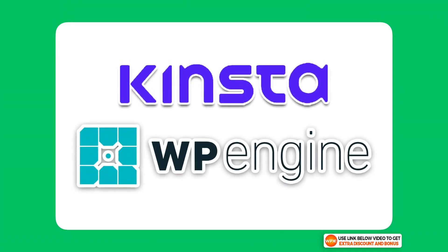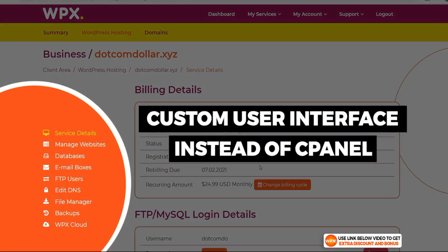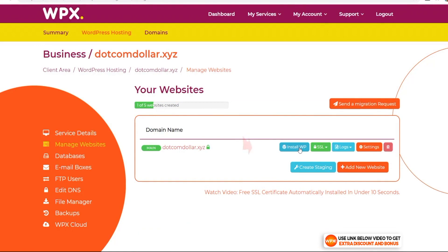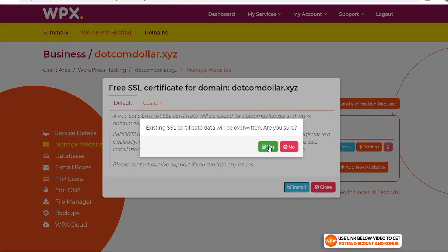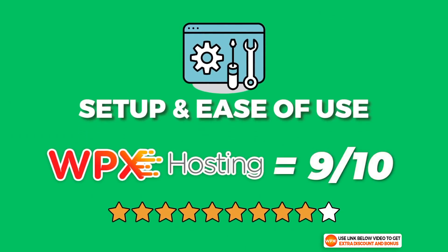WPX Hosting has their own custom user interface which is really simple — they don't confuse you with all the buttons and settings like some other providers do. Installing your WordPress website is simple, as I show you in a real-life demo. The SSL certificate is also an easy few clicks. WPX has three server locations in the US, UK, and Australia. I scored WPX a 9 out of 10 for setup and ease of use.